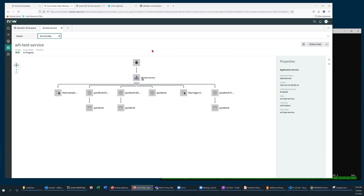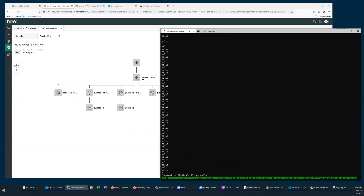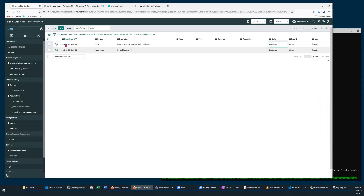To simulate an error condition, I've created a script which will send a combination of successful and erroneous transactions into my test application — a for loop that hits the successful and erroneous URLs multiple times every second. I've also defined example events which will simulate error conditions within the Azure function and the Kubernetes pod.